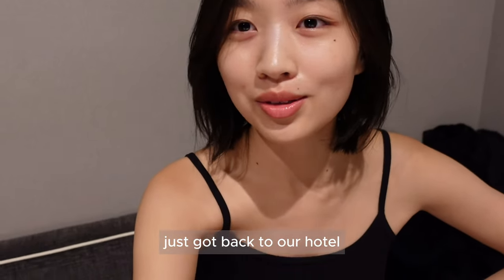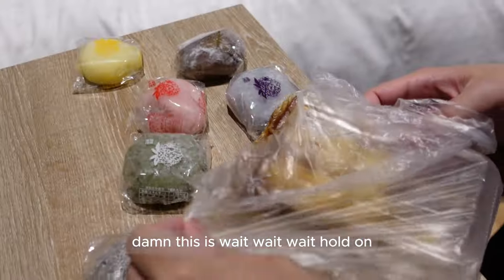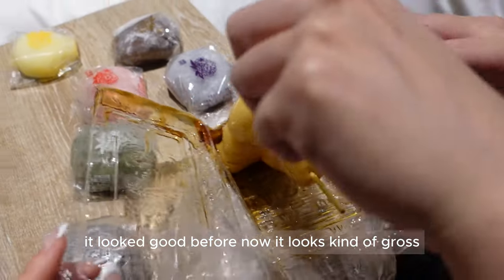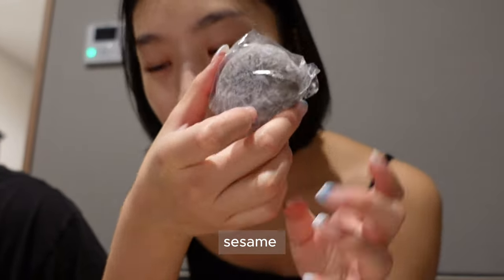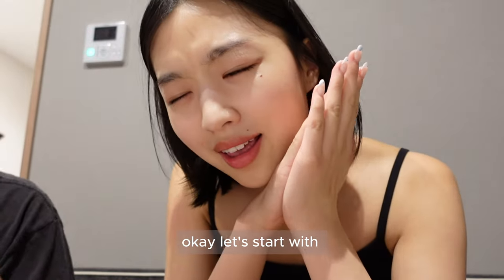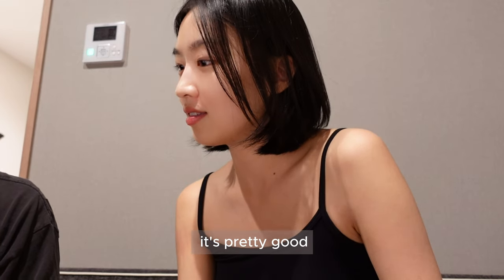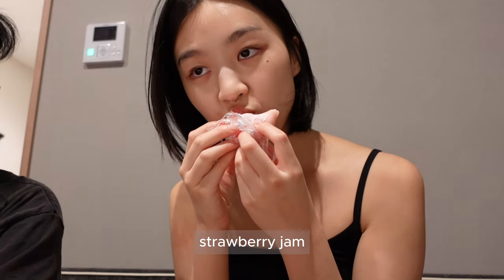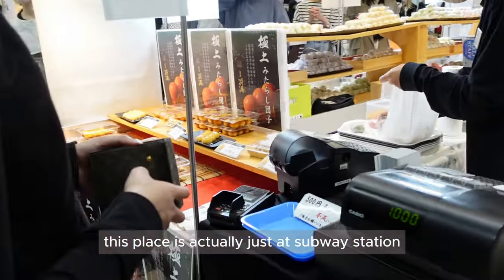I just got back to our hotel and found that we carried these with us all the way. It still looks kind of good — it looked better before but probably still tastes good. I'm kind of hungry. The flavors are: matcha, sesame, purple, strawberry, and chocolate. I'm just going to take a bite of each. Let's start with strawberry — that was a big bite! It's pretty good. It's not real strawberry; it's strawberry jam, but I like it — better than I expected. This place is actually just at a subway station.